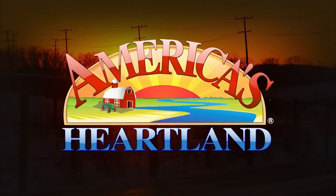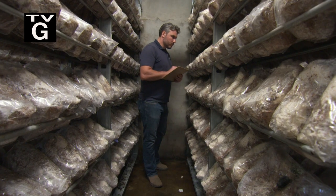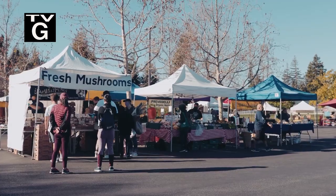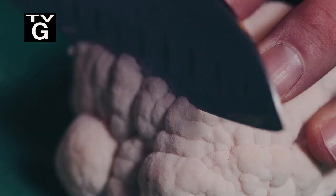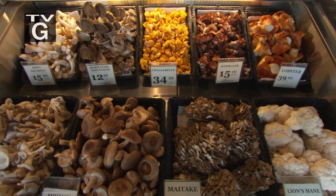Coming up on America's Heartland, discover how mushrooms are grown and harvested at a family-owned mushroom farm near California's Monterey Bay. Through farmers markets and retail stores, these farmers aim to educate their customers by introducing them to fun and unusual mushroom varieties.